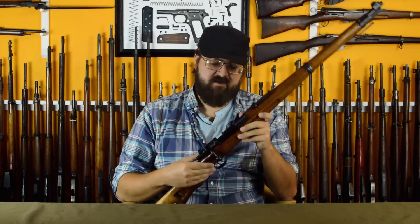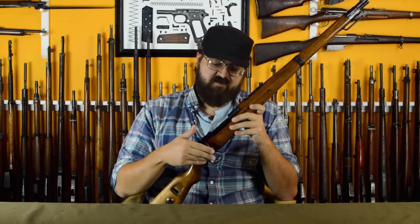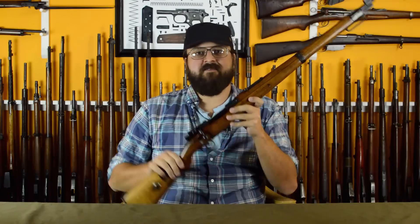One thing they did keep, interestingly enough, is they took a whole centimeter out of the trigger system by changing the angle on it. And if you look, it actually kind of curves in up under the floor plate.